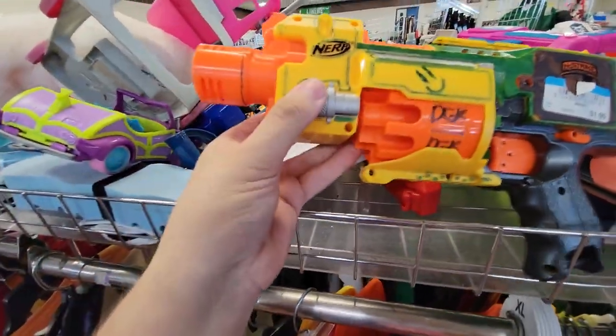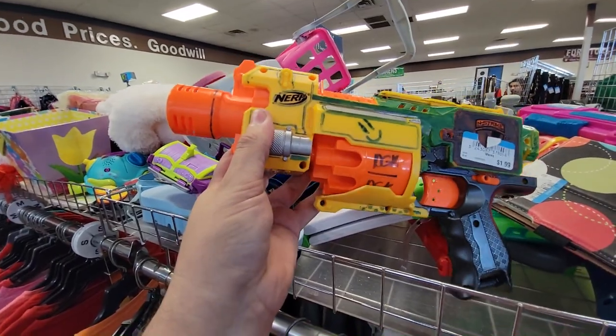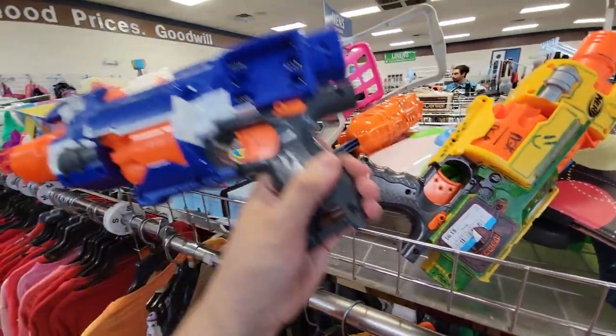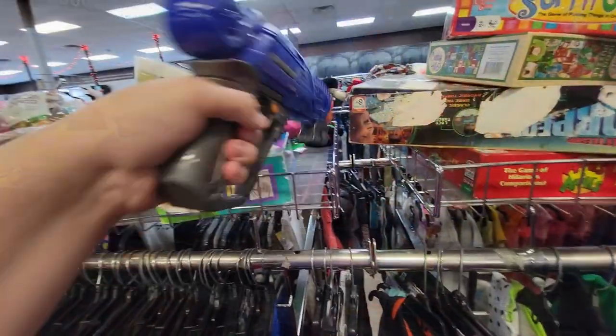One of these old-school X-Shot Zombie line blasters, a really badly painted-up Barricade — oh my goodness, some kid had fun with this, 'DGK for life' apparently. And here a stock, but it was missing the battery tray so I'll leave that there.